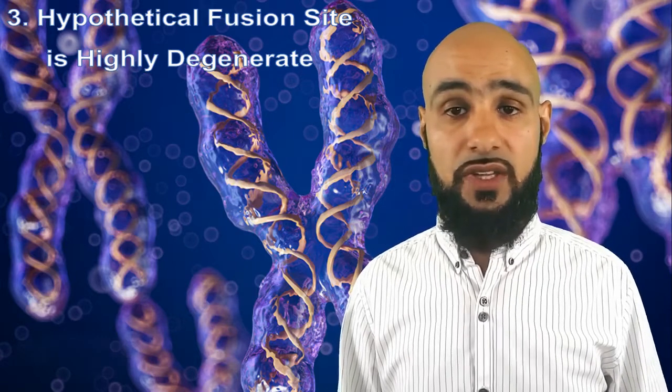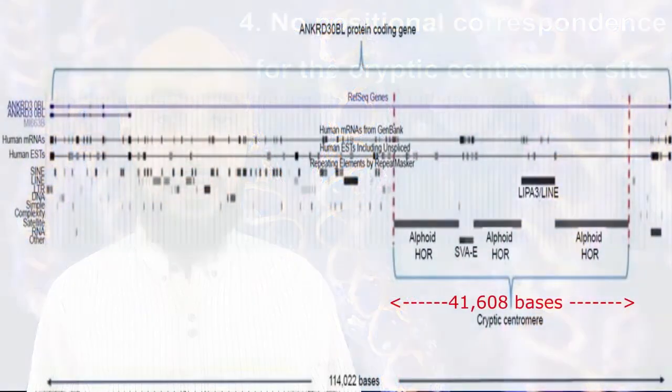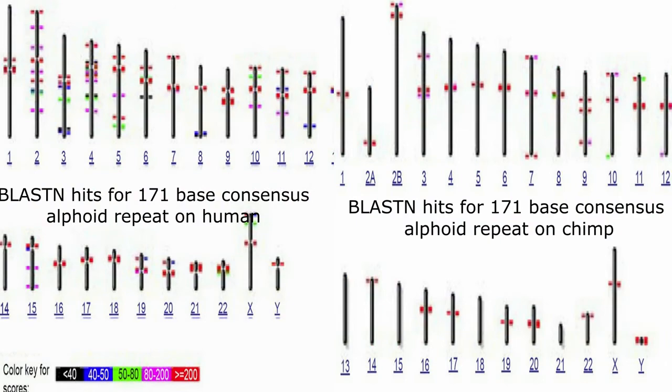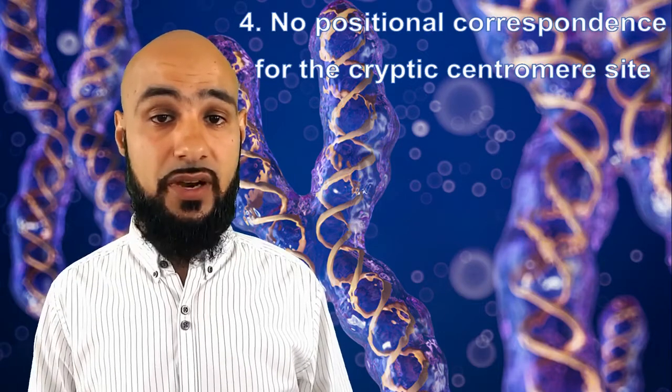Fourthly, looking at the comparative cytogenetic image drawn to scale, the alleged cryptic centromere site is located at a very different locus to what one would expect in a fusion event. This lack of positional correspondence is not restricted to the cryptic centromere site — there is also a discordant positional correspondence of the fusion site. Furthermore, there is an overall size discrepancy between human and chimpanzee chromosomes showing about 10% loss of chimpanzee chromosome 2b, amounting to about 24 million DNA bases. Such a large amount of genetic loss would be catastrophic and fatal to life. The hypothetical cryptic centromere is at best 41,608 bases in length, which is much shorter than standard human centromeres of 250,000 to 5 million bases, and its ALR/Alpha sequence produced no homologous hits when queried against the chimpanzee genome using two different algorithms.